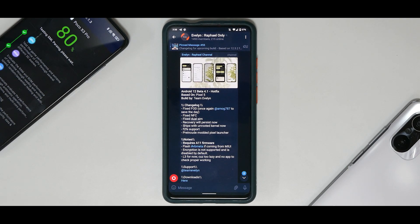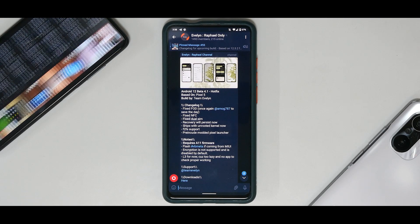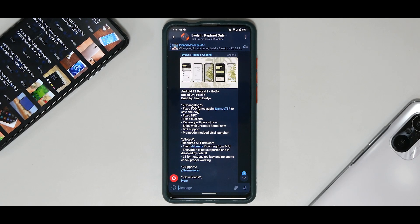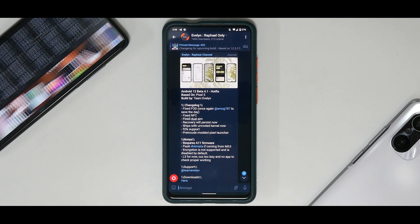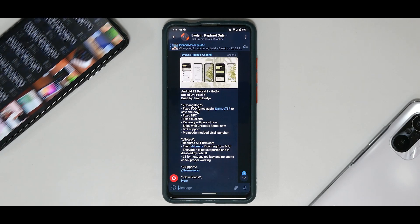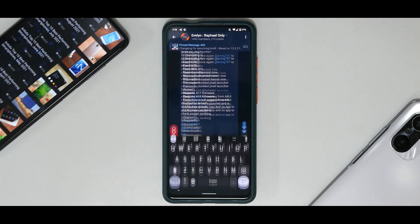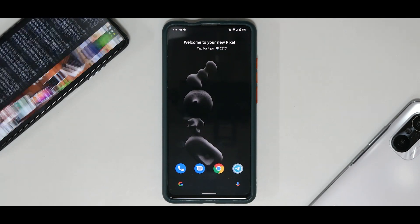Further changelog items: fixed dual SIM — recovery will now persist after flashing; ships with the unrooted Soviet Star kernel; F2FS support for smoother performance; and a pre-included modded Pixel Launcher. It does require Android 11 firmware, flash VBMeta if coming from MIUI. Encryption is not supported and is disabled by default. Widevine is L3 for now. Big kudos to the team for an amazing job.